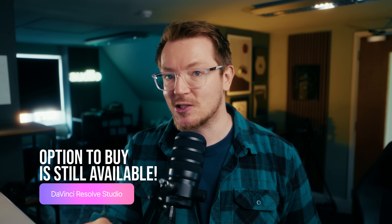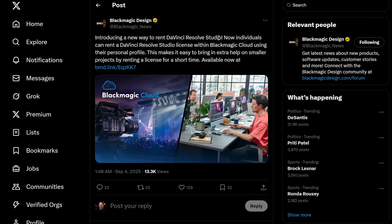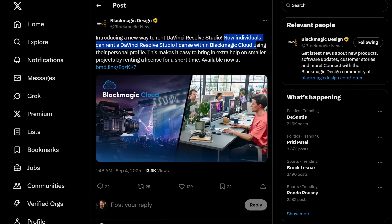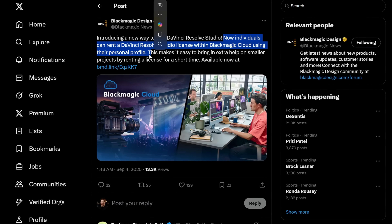But no, DaVinci Resolve Studio is not switching to a subscription model. Blackmagic have just announced that you can now rent DaVinci Resolve Studio if you want to. Individuals can now rent a DaVinci Resolve Studio license within Blackmagic Cloud using their personal profile.